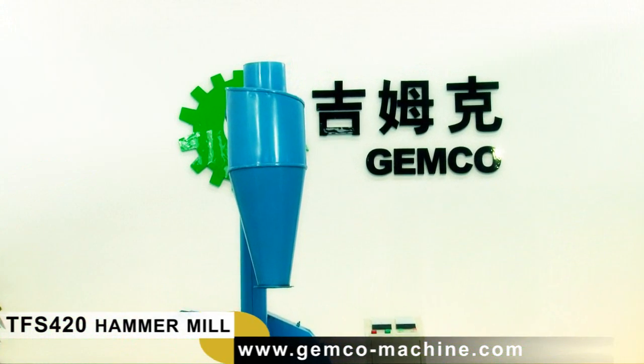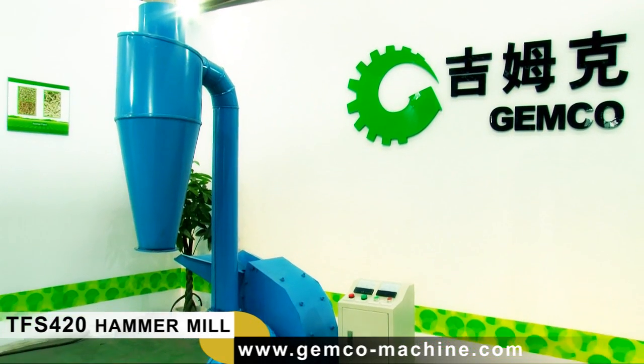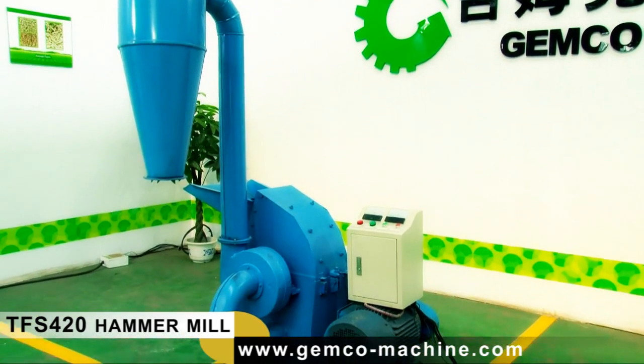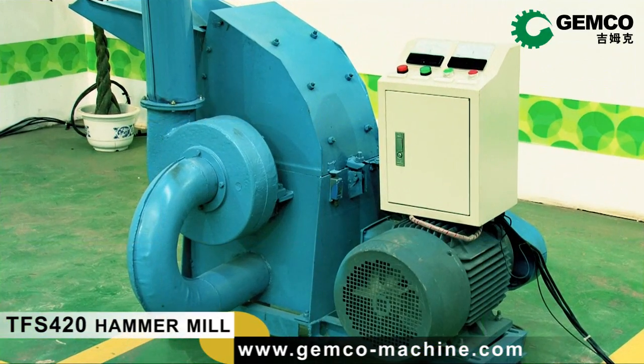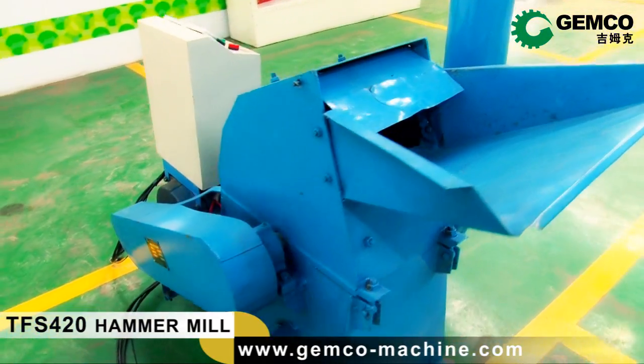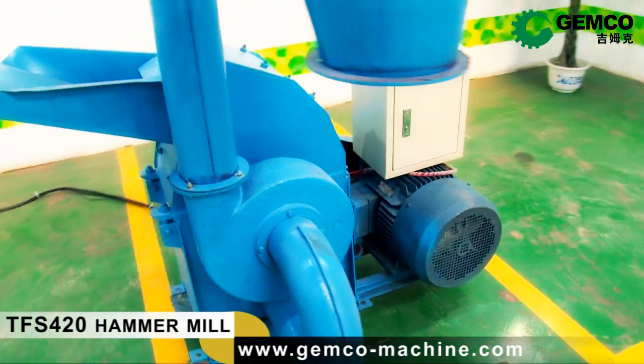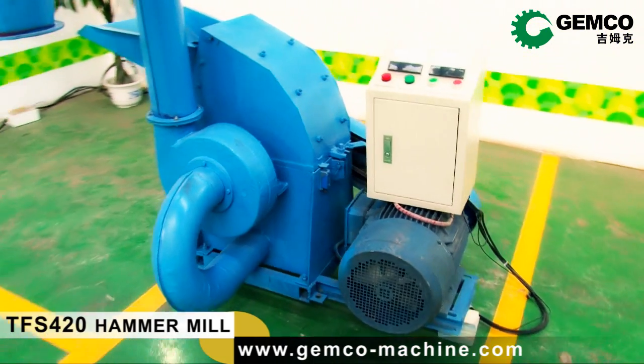As one of the state-of-the-art designs, the TFS420 hammer mill is suitable for processing materials such as straw, corn stalk, peanut shell, wheat, tree branches and twigs, etc., into the powder used for the biomass industry to make pellets.